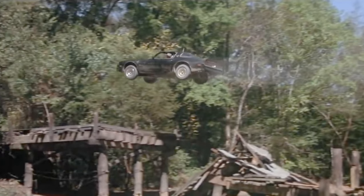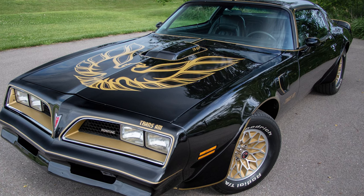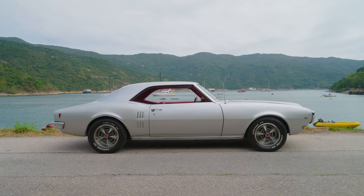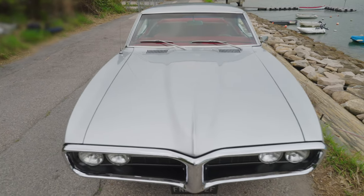Most people, especially if you're not American, are probably more familiar with the later versions of the Firebird — the one with the huge, ghastly Firebird sticker on the front hood of the car. This, however, is actually the much rarer and much more beautiful first generation of the Firebird, produced from 1967 to 1969.